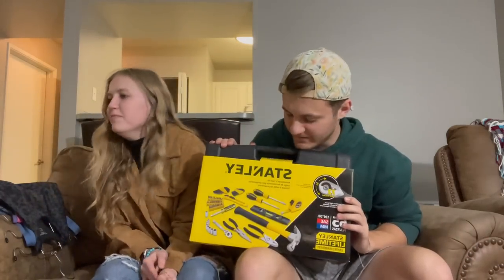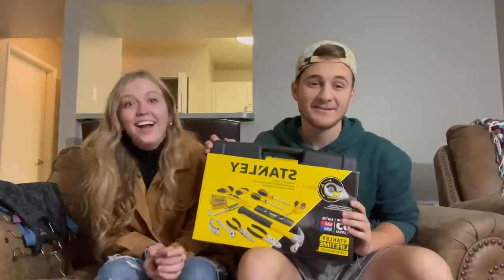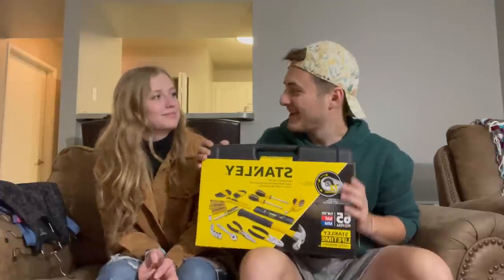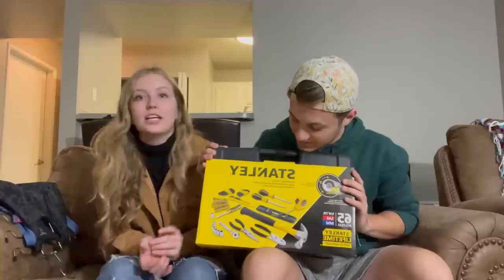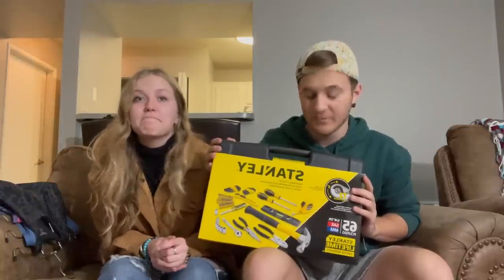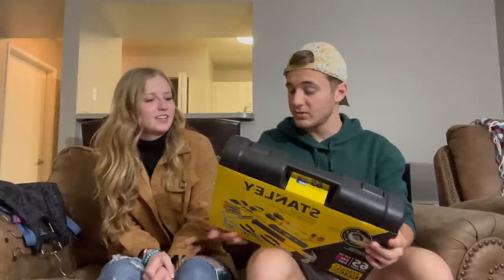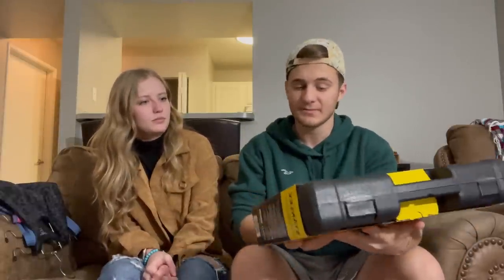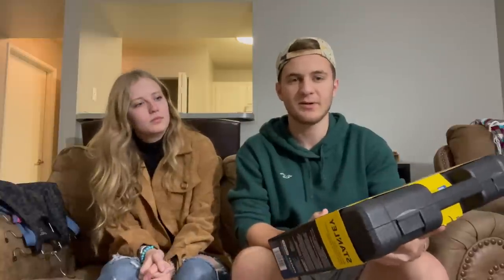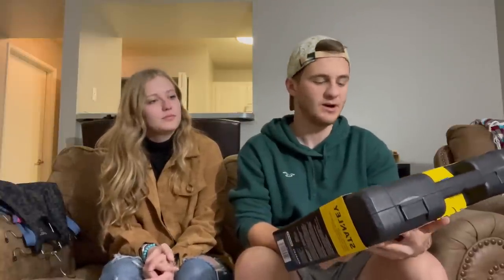So this is actually one of my favorite things — this is my first tool set. It's a Stanley toolkit. We haven't even opened it yet out of this box, but it's a 65-piece set. It's basically all the essentials when it comes to tools and stuff.